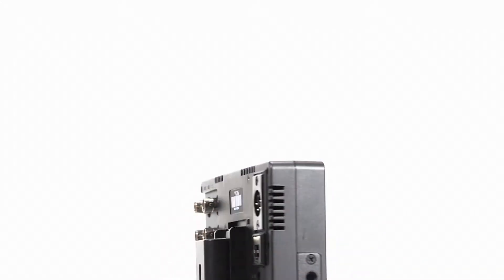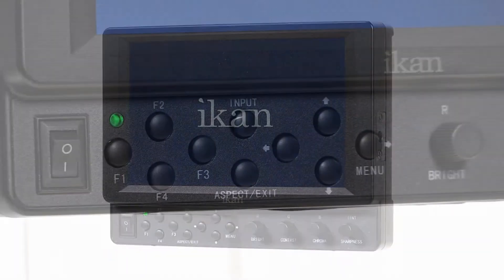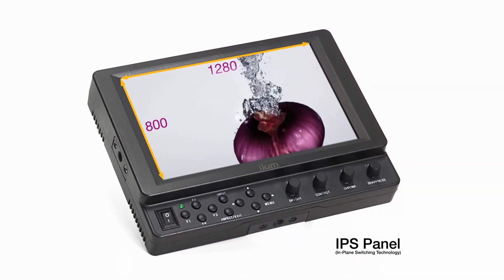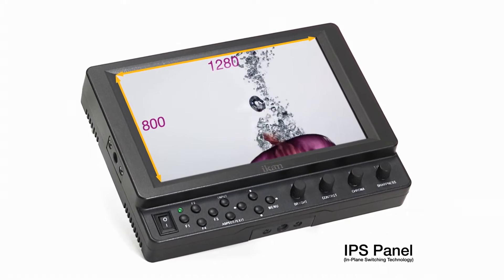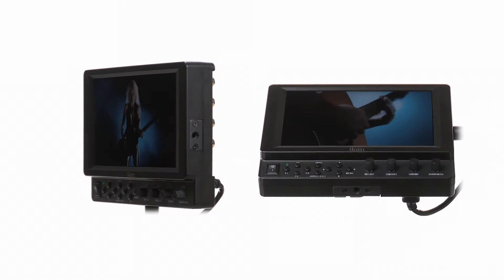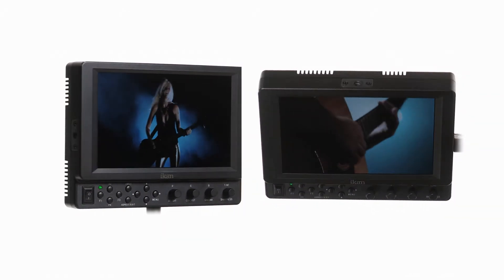Introducing the latest monitor from ICANN, the VK7i — a sleek and lightweight design with an extensive list of features. The VK7i comes with a brand new 1280 by 800 IPS LCD panel. This state-of-the-art technology allows sharp image and precise color rendering. Even at extreme viewing angles, the IPS panel outperforms other displays by far.